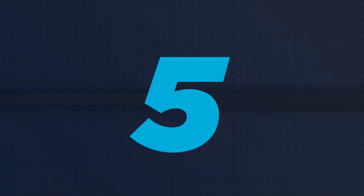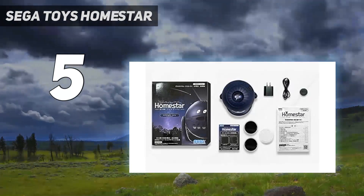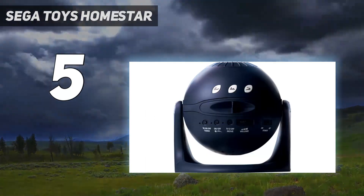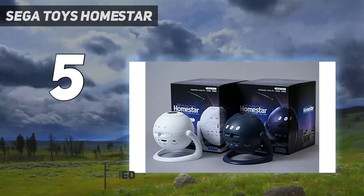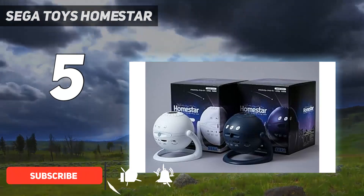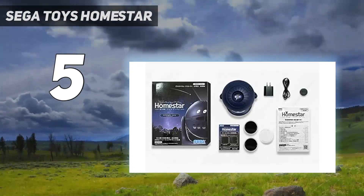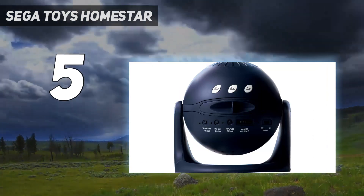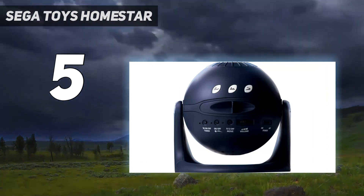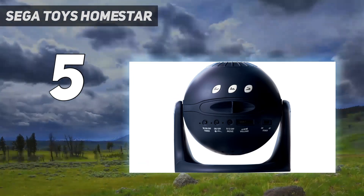Starting at number 5: the Sega Toys Homestar. If you want a star projector that can sing and dance, the Sega Toys Homestar Matataki is the one for you. Perhaps the most striking new feature is the addition of a twinkle plate, which gives the illusion of twinkling stars and adds a lot of depth to the visual experience. The star projector also comes with inbuilt sounds, which is a nice added bonus, but by no means a necessity considering the amount of free sleep sounds you can source from streaming platforms.